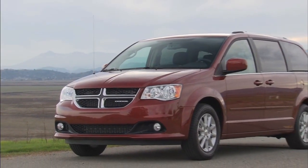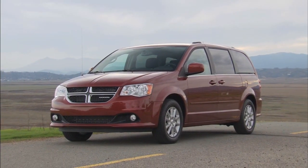Find convenience everywhere inside the Dodge Grand Caravan with storage for all things big and small.